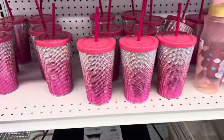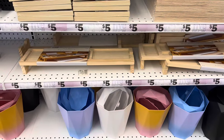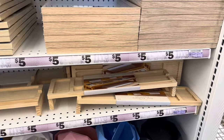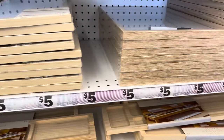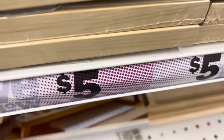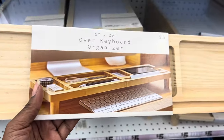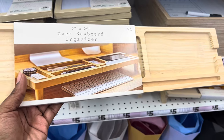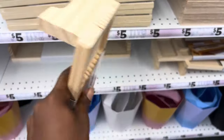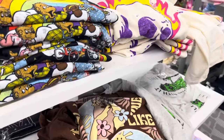Over here they had some glitter tumblers — those were somewhat cute. And there was like an over-the-keyboard table or little crate thing where you can keep supplies, maybe some paper clips and things you'd want to have around your keyboard and computer. I thought that was cool for five bucks.